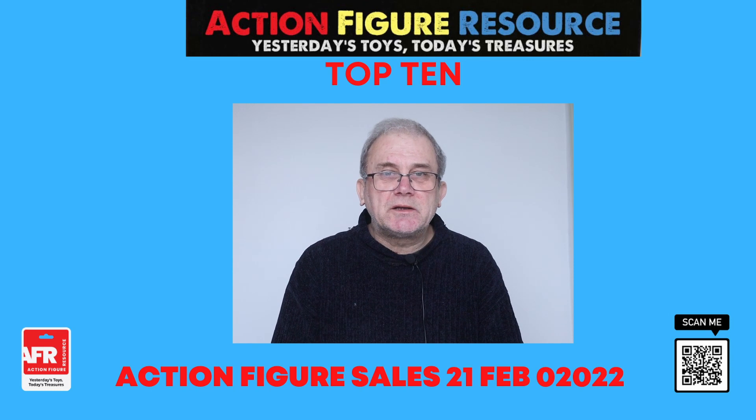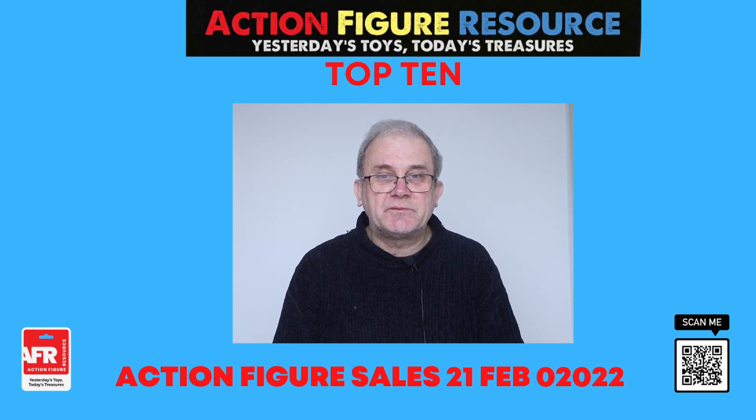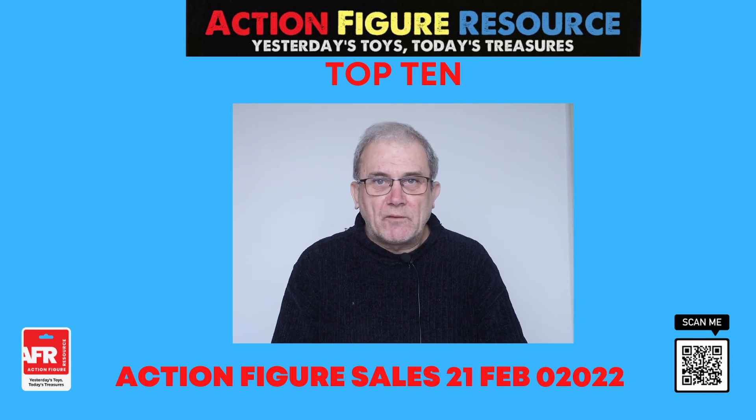Today, I'm going to be taking a look at this week's top 10 action figure sales as of the 19th of February 2022.